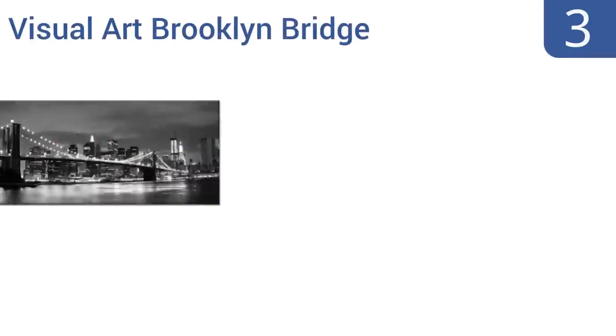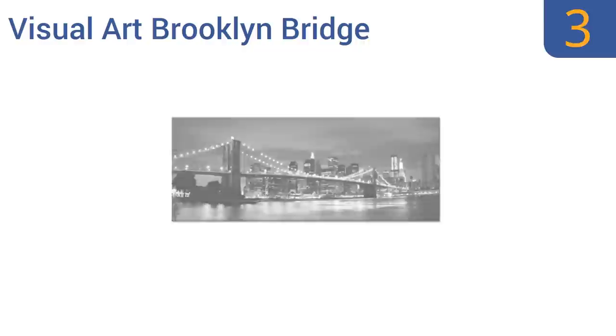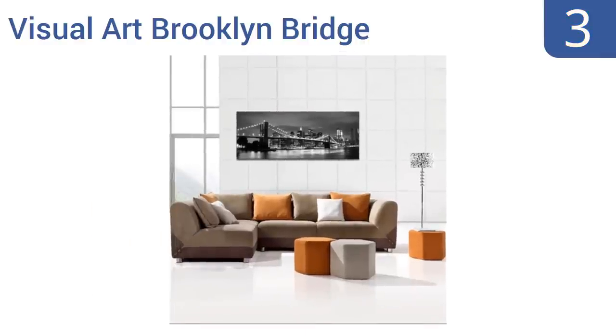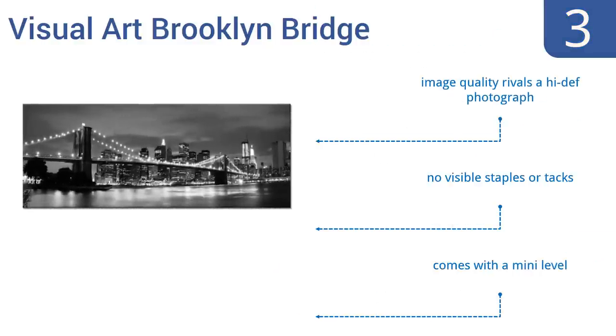Nearing the top of our list at number 3. A cityscape is a classic and attractive way to liven up any office setting. The Visual Art Brooklyn Bridge Art represents a city of power, action and results, which should help your office achieve the same thing. The image quality rivals a high-definition photograph, and there are no visible staples or tacks, and it comes with a mini-level to help you hang it straight.